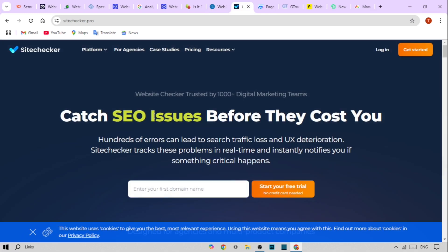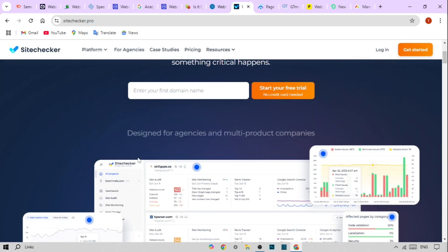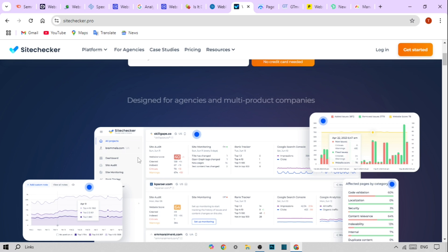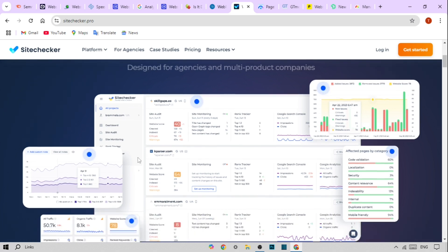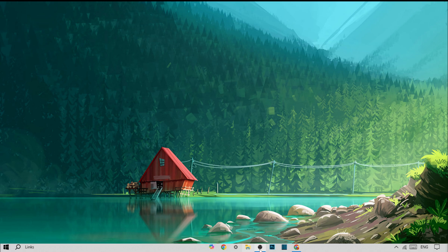And finally, we have Site Checker. This tool provides free website audits. Its main features include SEO audits to improve your site's visibility, performance monitoring with key metrics, and easy-to-read reports for actionable insights.